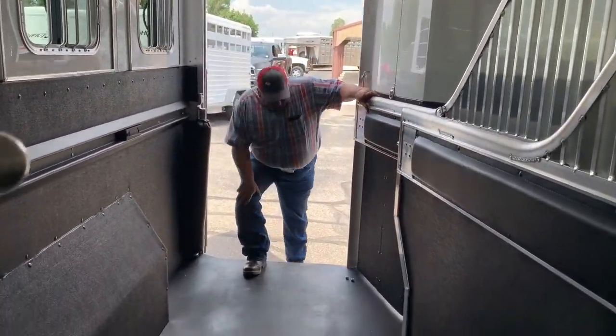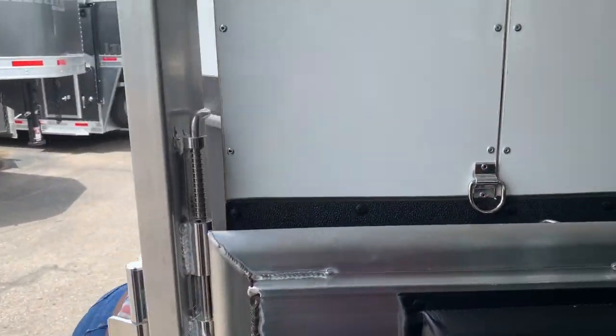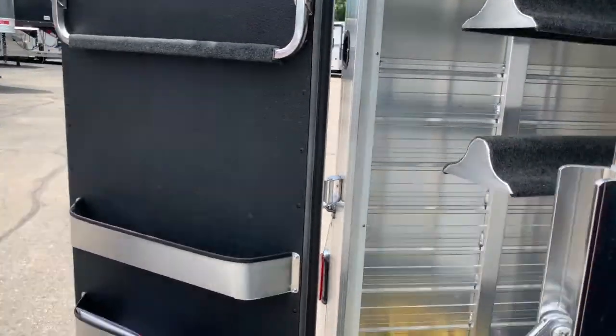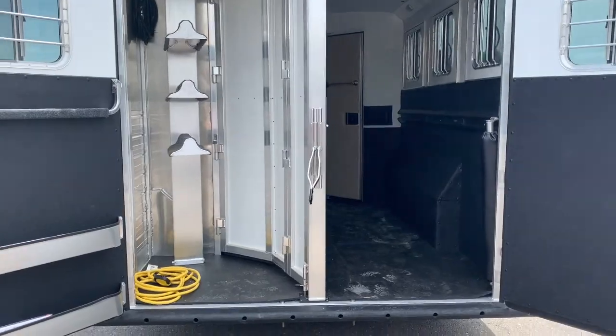And then you come right on out the back to your back room, and you've got a three-care saddle rack in there, your bridle hooks and everything, your brush trays.